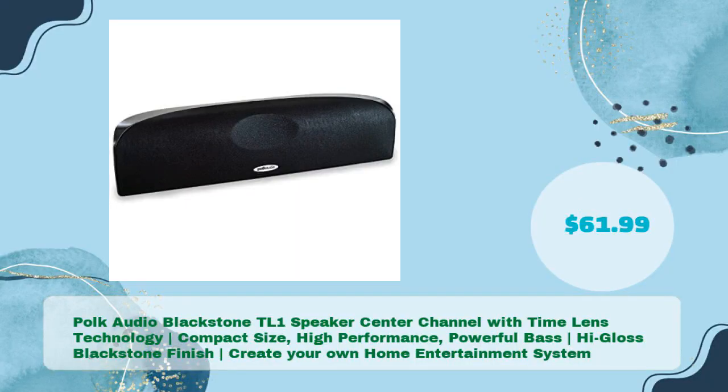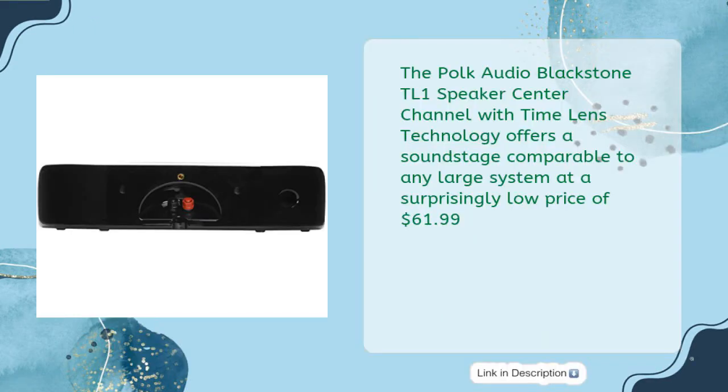Polk Audio Blackstone TL1 Center Channel Speaker with Time Lens Technology — compact size, high performance, powerful bass, high-gloss Blackstone finish. Create your own home entertainment system for just $61.99. The Polk Audio Blackstone TL1 Center Channel Speaker with Time Lens Technology offers a soundstage comparable to any large system at a surprisingly low price of $61.99.